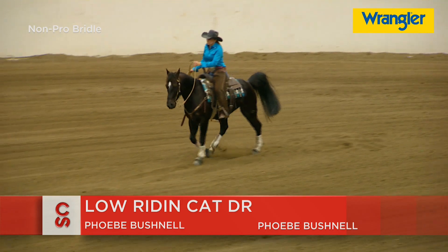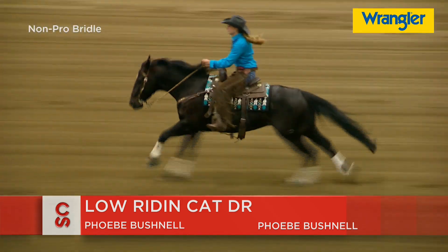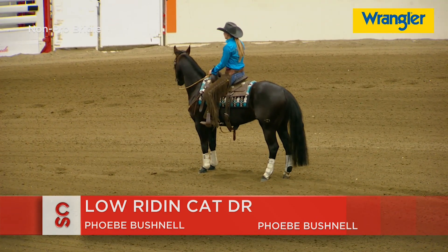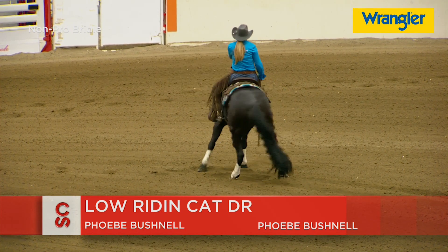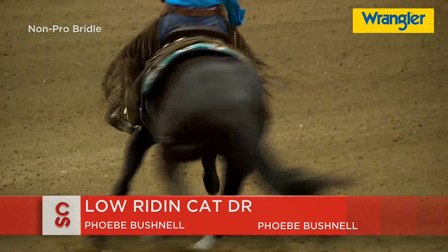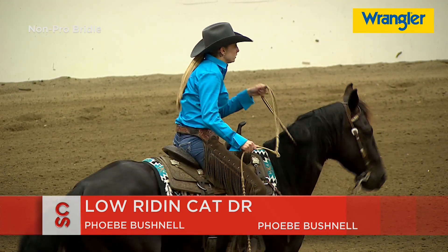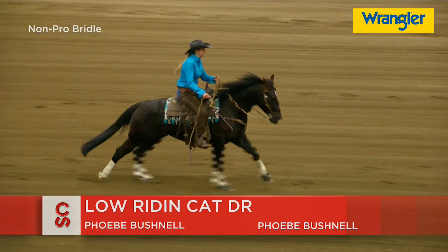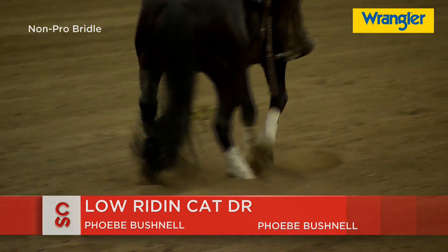This young lady's had a great time. She loves this black horse — most of these riders do love their horse, but this Low Riding horse has been a real source of pride and joy for her. Low Riding Cat DR is sired by High Flying Cat, a Highbrow Cat son. The mother of this horse is Smart Mahogany DR. This horse is just a 7-year-old, just getting into it, really coming into its prime. As we saw earlier with a 16-year-old horse, these horses have great longevity.